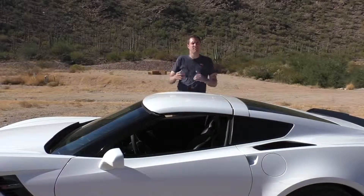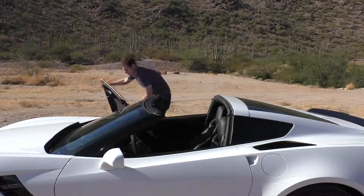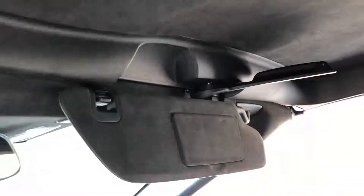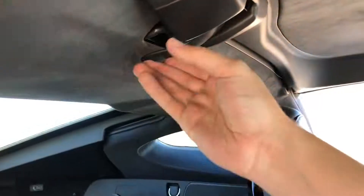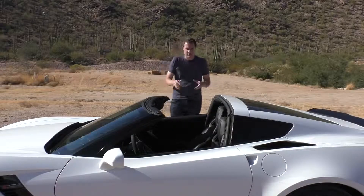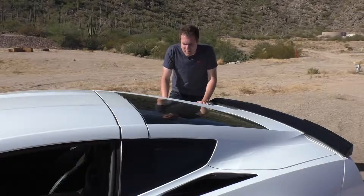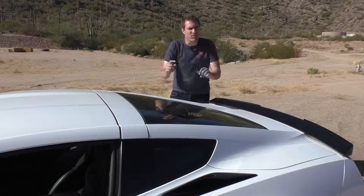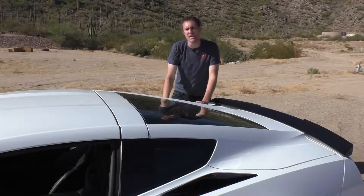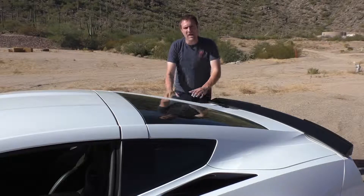Something else interesting on the exterior that most people don't realize is that it's a convertible — or a Targa, or whatever you want to call it. The roof comes off. All you do is unlatch a couple of latches: one on the passenger side of the top of the windshield, one on the driver's side, then another latch in back, and it just lifts right off. When you ask Chevrolet about structural rigidity, they'll tell you something like this version has 8,000% more structural rigidity than the outgoing model — but I wouldn't really worry about it.